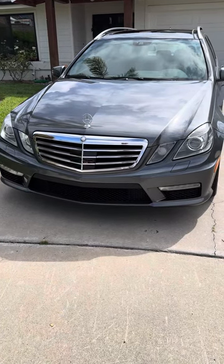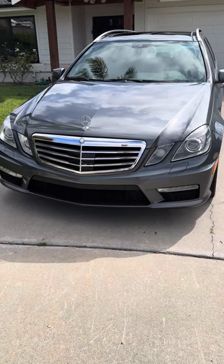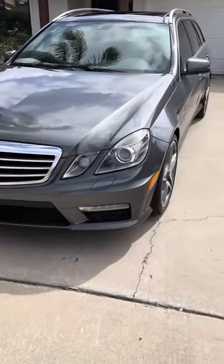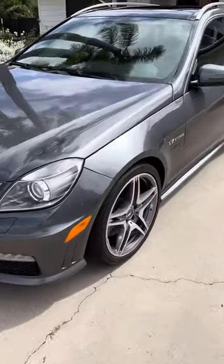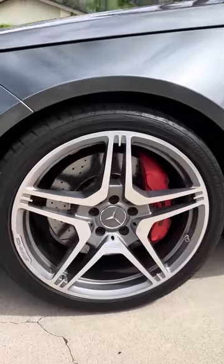I'm going to do a walk-around video for this 2012 E63 wagon, hopefully give you a good sense of how everything looks.